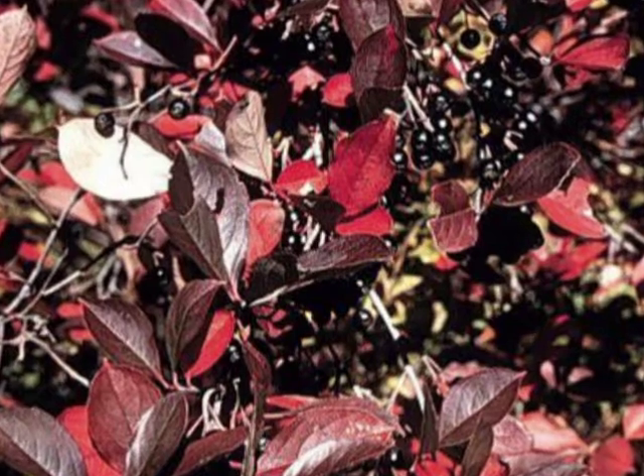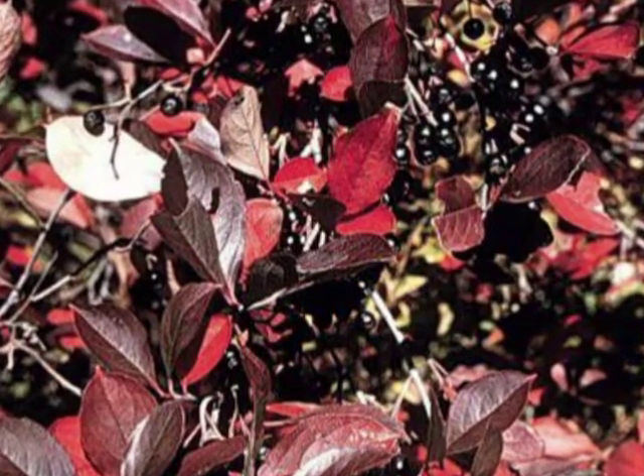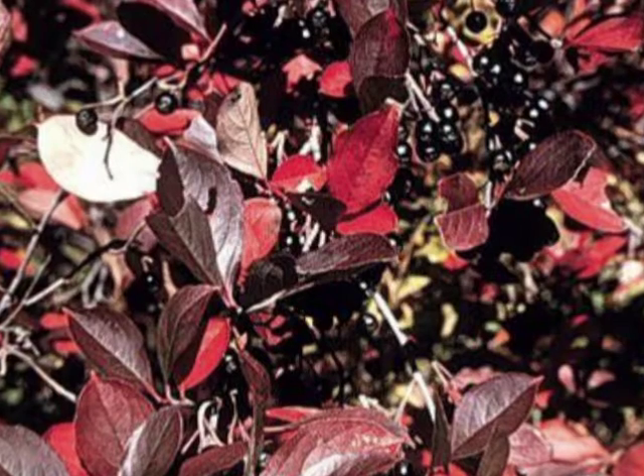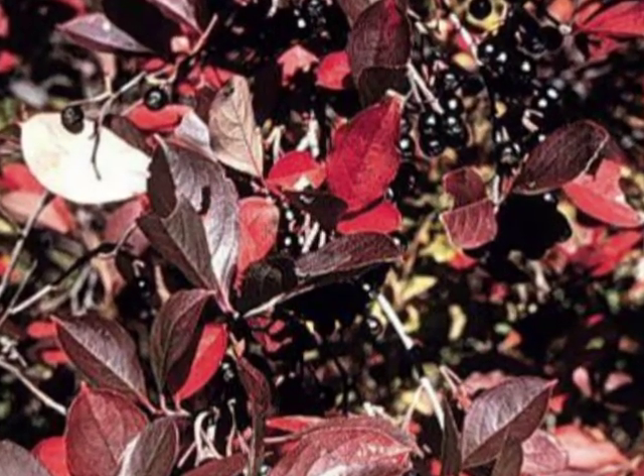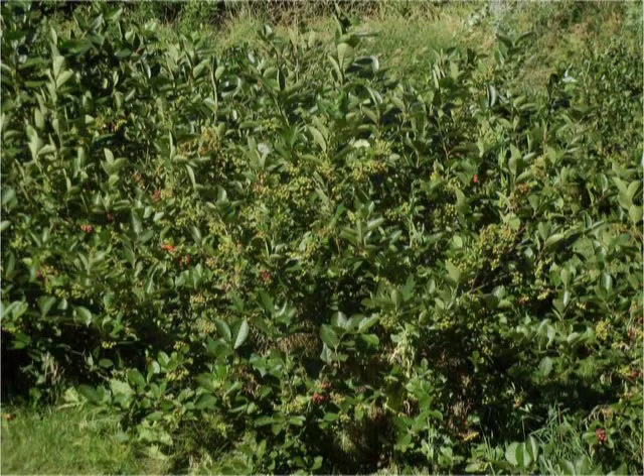Even though the fruit is referred to as a berry, it is actually considered a pome fruit, like its cousin the apple. During normal years, late spring frosts seldom affect aronia flowers and subsequent fruit sets because they bloom well after the threat of frost is an issue.